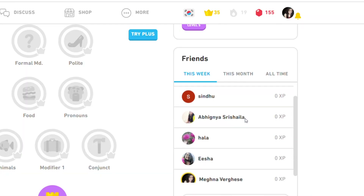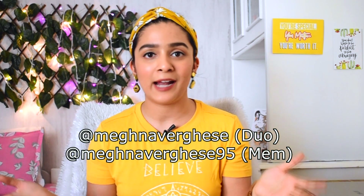Both these apps have a way to add friends and followers so you can keep each other accountable. I know some of you have already added me and I've added you back on Duolingo. If you guys are on Duolingo or Memrise, here's my username — just add me there. I'll add you back and let's keep each other accountable.